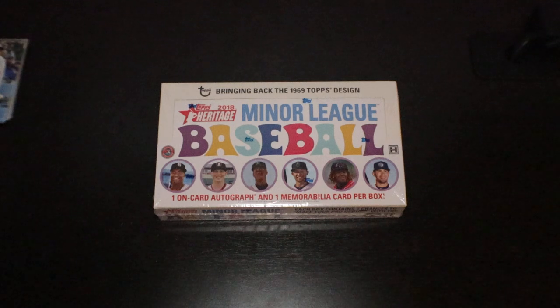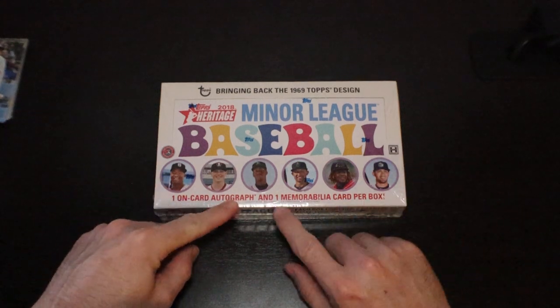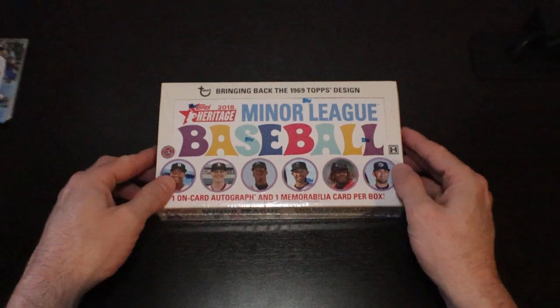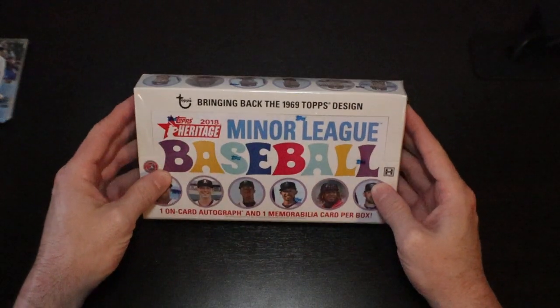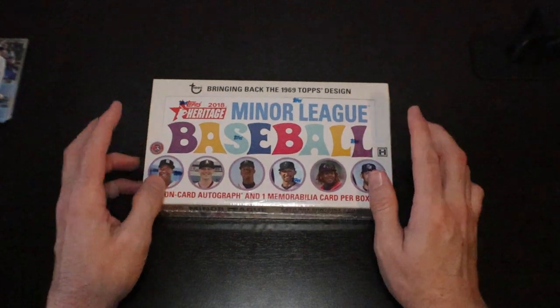Welcome back everybody to Texas Breaks. Tonight we are going to open up a hobby box of 2018 Topps Heritage Minor League Baseball. This is going to have all the current great rookies — Bo Bichette, Guerrero Jr., Tatis Jr., Yordan Alvarez, Aquino, Acuna, and more. Each box has one on-card autograph, one memorabilia relic card, and a whole bunch of different inserts. It's in the 1969 Topps design, so let's get ripping.